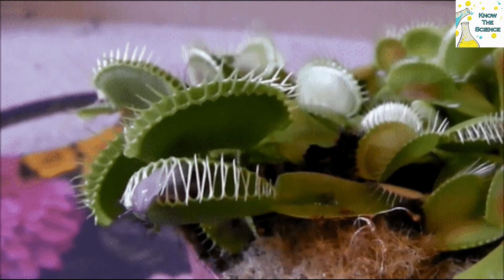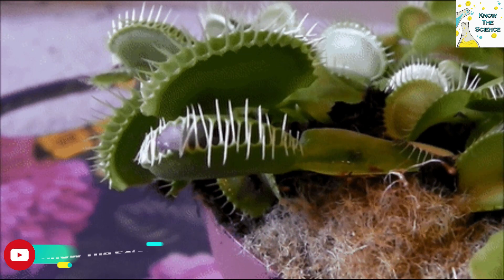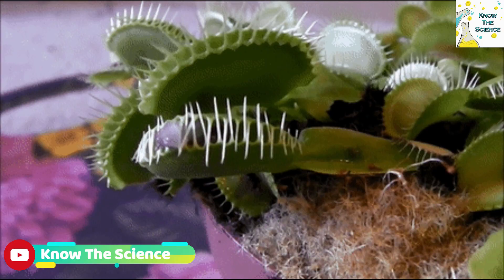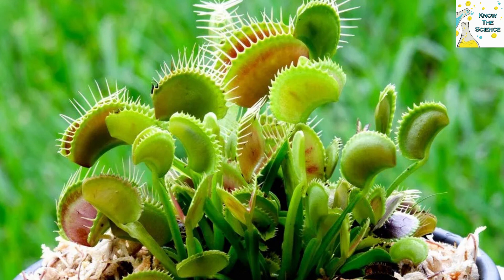The hinged traps are edged with small bristles that interlock when the trap shuts to ensure the prey can't squirm out. There are other carnivorous plants in the wild, but the Venus Flytrap is one of the very few that exhibits motion to actively trap its prey.